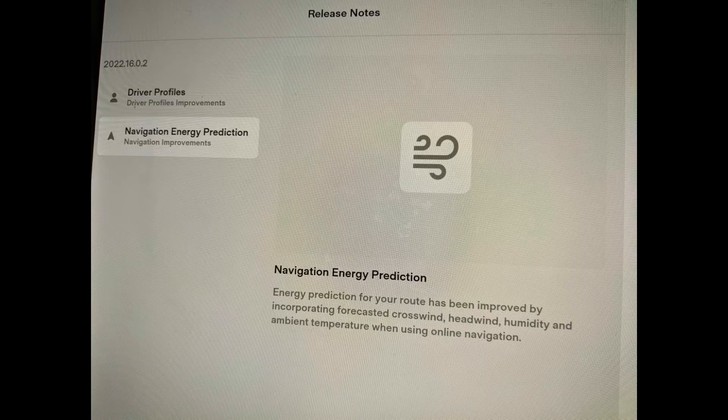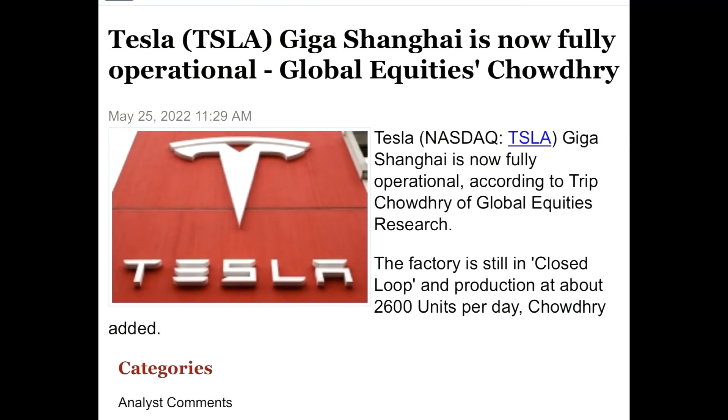Looking at the navigation energy prediction, which is also very important — not only is it improved, it is also not only taking crosswind into account, it is also taking the ambient temperature. This makes it more efficient to predict what distance you can actually travel. The prediction is getting more and more accurate because they take more and more factors into effect, especially the crosswind, which is not to be underestimated.